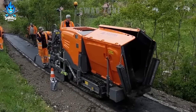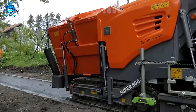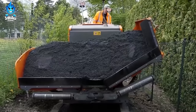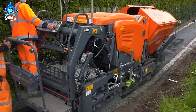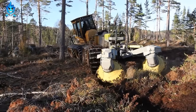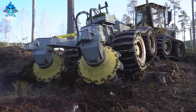I believe you'll be impressed with the modern road construction technology with this wonderful machine. The BRAC T28A is a powerful versatile disc excavator that can handle the harshest off-road conditions.